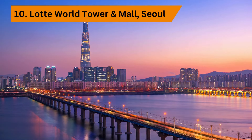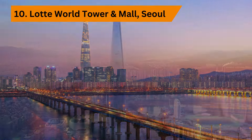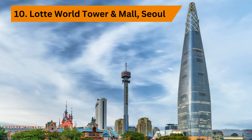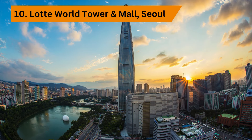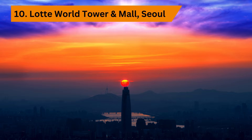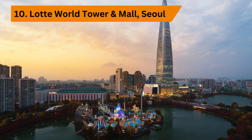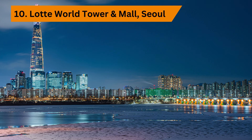Our final stop takes us to new heights at Lotte World Tower and Mall, an iconic skyscraper offering unparalleled shopping, dining, and entertainment experiences. Ride the high-speed elevators to the observation deck for panoramic views of Seoul, then explore the luxury boutiques, gourmet restaurants, and world-class attractions that await below. Be sure to check out the dazzling sky deck, where you can walk across a glass floor suspended hundreds of meters above the ground, and don't miss a performance at the state-of-the-art Lotte Concert Hall, or a relaxing spa day at the luxurious Signiel Seoul Hotel.